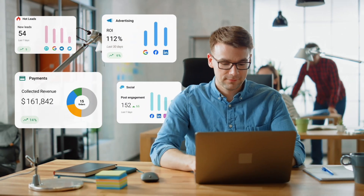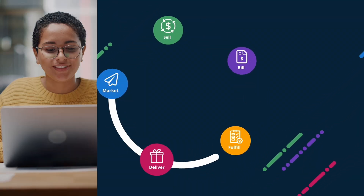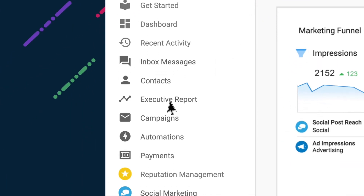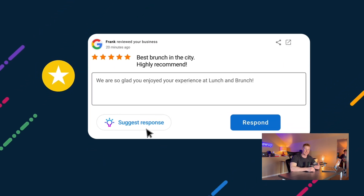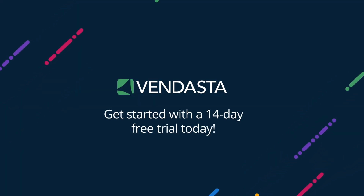I want to thank the sponsor of this video — Vendasta, the all-in-one software platform for agencies. With Vendasta, you are equipped with all the tools you need to market, sell, bill, and fulfill services for your clients. Give your clients a white-label app filled with essential solutions every business needs, including a CRM, social media management, local SEO, and reputation management. Their automated reporting tools give clients peace of mind about their ROI. My favorite feature is their extensive marketplace to build tailored packages featuring best-of-breed products from companies like Google and Meta. Look at the link in the description to join for a 14-day free trial with Vendasta.